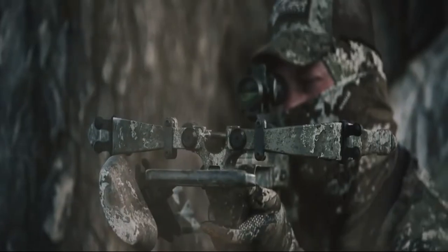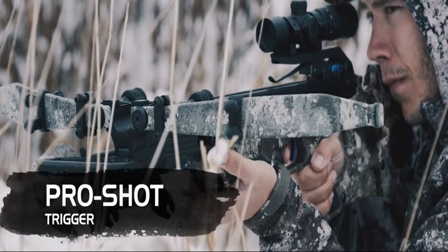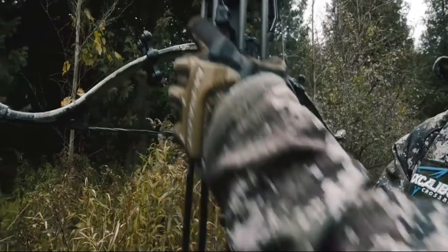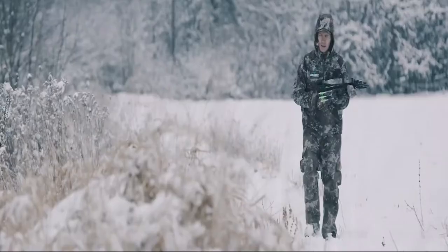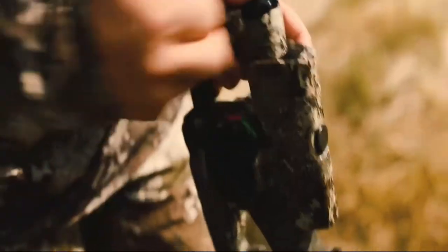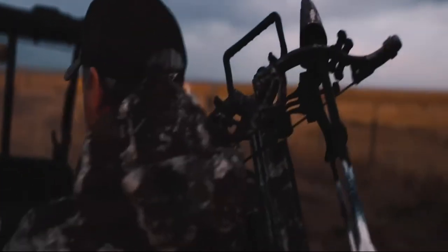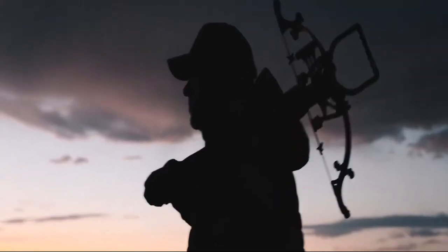Every Assassin 400 TD comes with a TAC-100 scope, a ProShot two-stage trigger, premium pro-flight arrows, and a four-arrow quiver. If you're searching for a crossbow that has it all, with guaranteed repeatable accuracy, legendary durability, and a bulletproof warranty, your search has finally ended. The Assassin 400 TD features the very best of Excalibur's technology in one legendary crossbow.